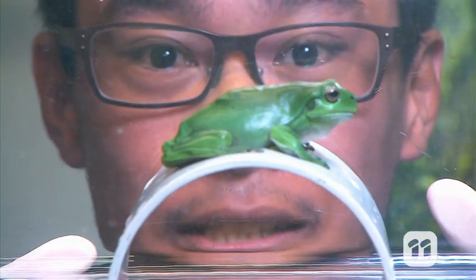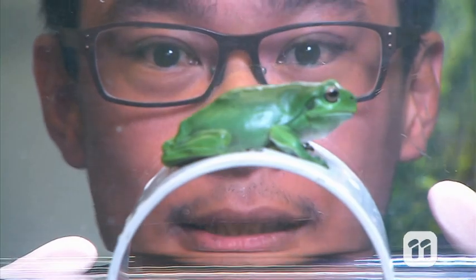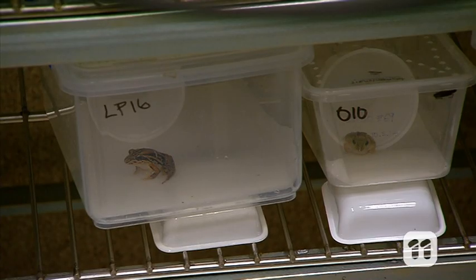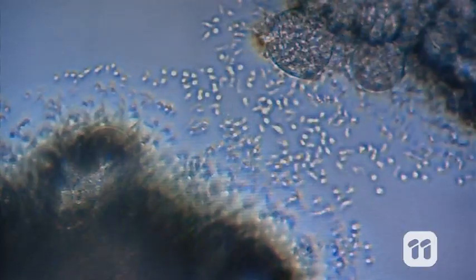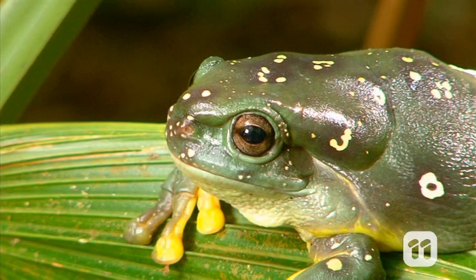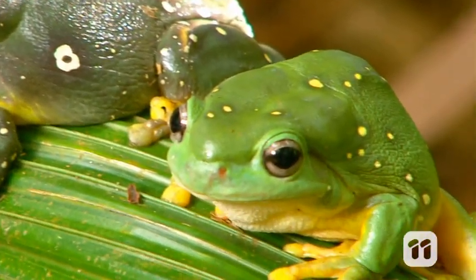It turns out the size of the frog plays an important factor in their ability to withstand the fungus. We found that smaller frogs were more affected by the fungus, even though their skin has less surface area for the fungus to attack. This is because larger frogs have a larger body volume, so they're losing less salt overall compared to smaller frogs.